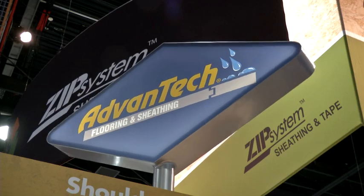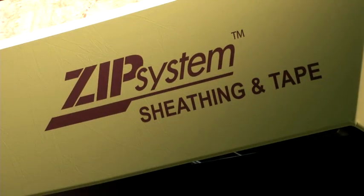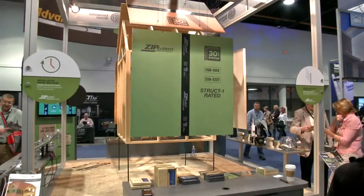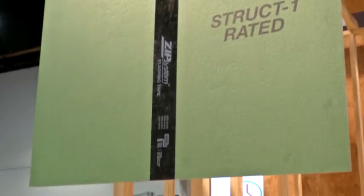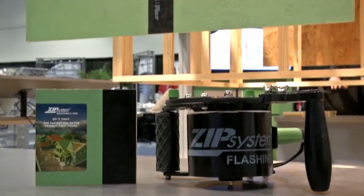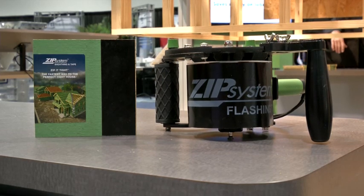In 2007, Huber Engineered Woods launched the ZIP System. It's a structural panel with a weather-resistant barrier built into it. A very important component of the ZIP System is its tape — you apply the four-by-eight panels, tape the seams, and that gives you a consistent weather-resistant barrier around the house, providing energy savings to the homeowner and taking a step out of the installation process. It actually replaces the need for a house wrap type material.